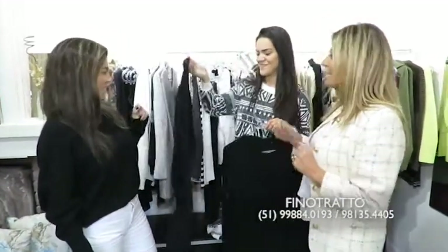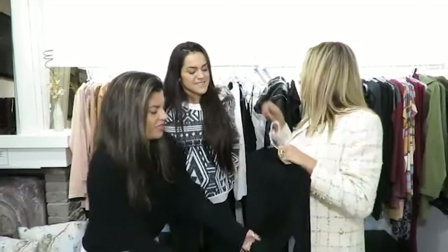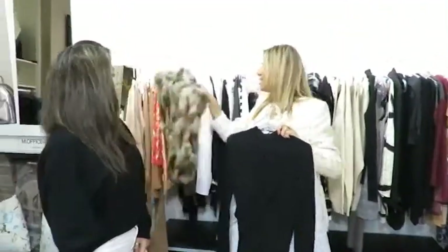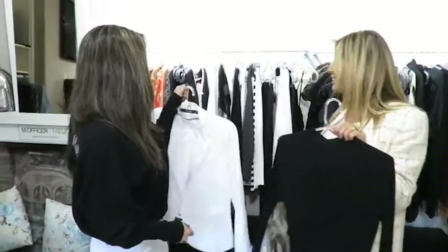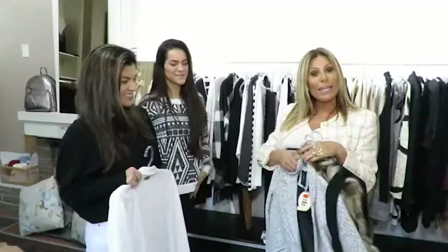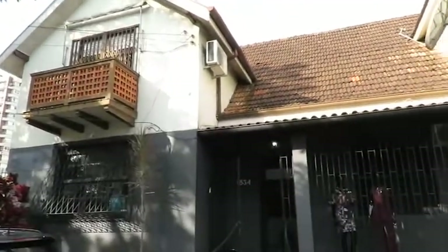Vou mostrar o vestidinho — esse aqui eu acho que é um excelente investimento. Tem até o tamanho GG. É o tipo do vestido bom pra usar assim: de manhã bota uma meia diferente, uma bota bacana, um casacão. Pode usar com tênis também. Dá pra botar com colete, com blazer, com aquela mantinha xadrez. São muitas possibilidades — desde o tênis até a noite, dependendo do acessório muda o look totalmente. Por hoje é isso, mas tem muito mais pra você ver aqui pessoalmente na Fino Trato, que fica na Dom Pedro II, na quebradinha da Plínio, quase em frente ao Visualité, número 1534.